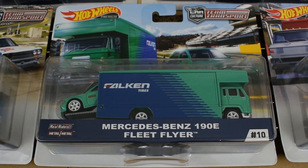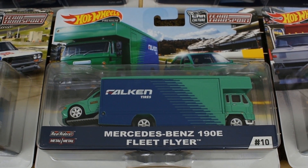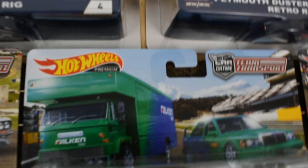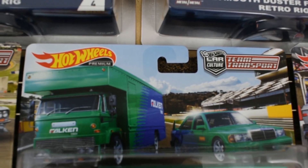Number ten is the Mercedes-Benz 190E and Fleet Flyer, with a similar background — it's on a race track.